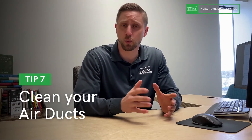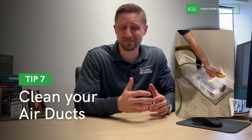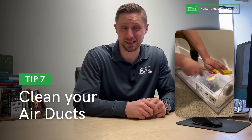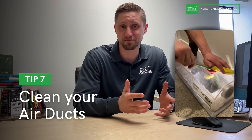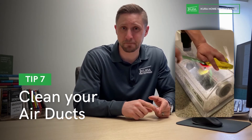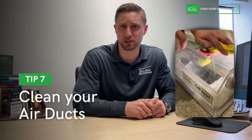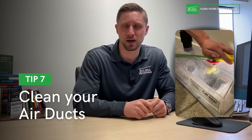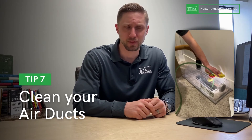Number seven: consider getting your air ducts cleaned — especially in an older home where you never know what's in those ducts from a previous owner or their pets. All that dust, dander, and pet hair is being circulated throughout your house. Look for a reputable company. Many air duct cleaning companies will clean your dryer vent for free, so check for specials. We recommend doing this every three to five years, depending on lifestyle, pets, and allergies.